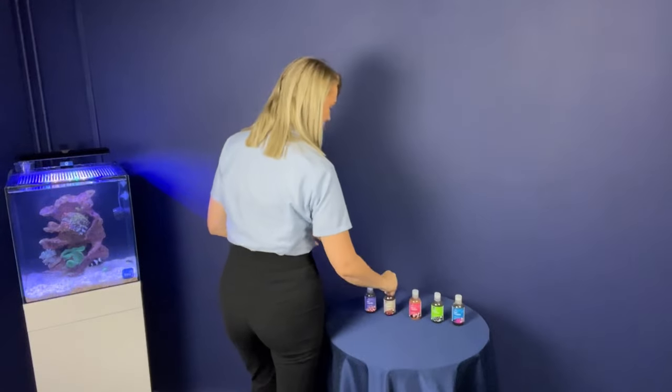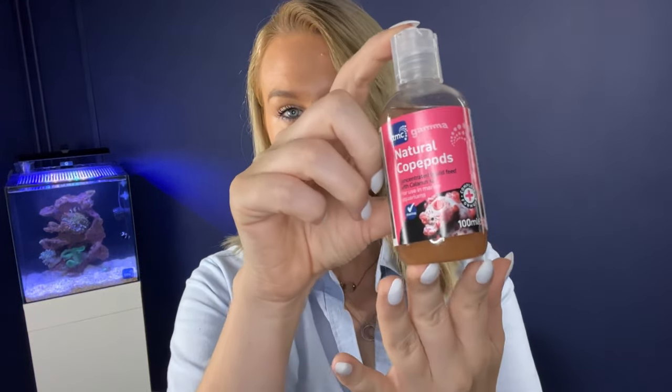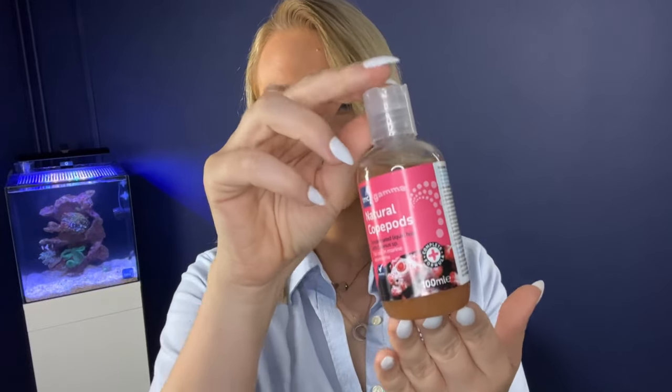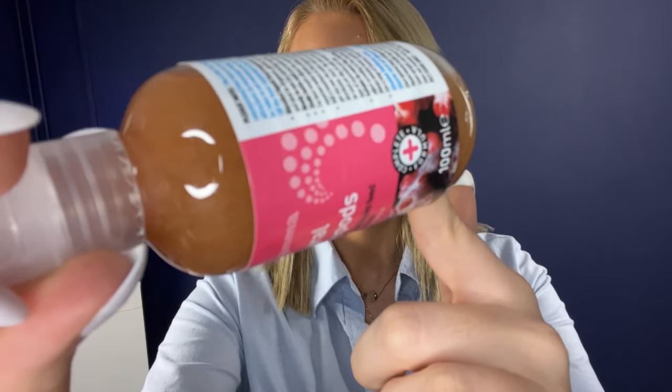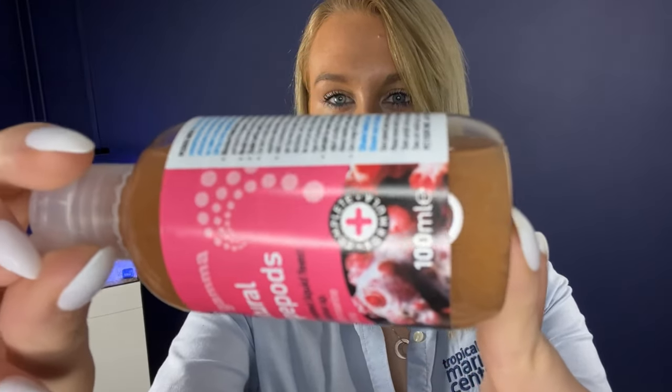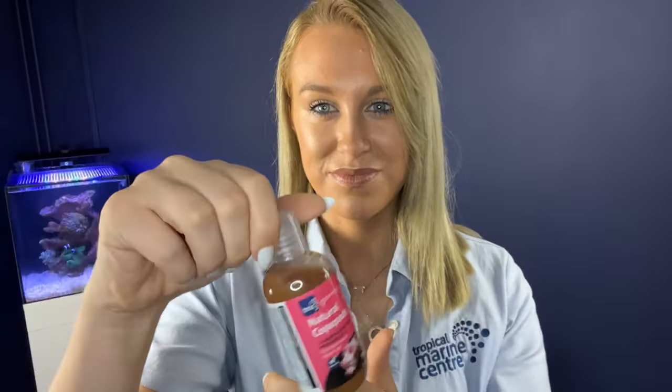Moving on to the natural copepods mix. This is a concentrated liquid feed suspension that uses a blend of whole red plankton and whole copepods in amino acid rich liquid. It's suitable for all aquarium inhabitants and corals. It's ideal for fish species such as dragonets, pipefish, seahorses and mandarins.